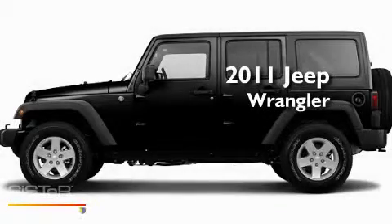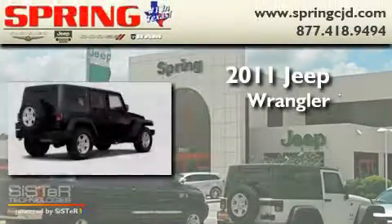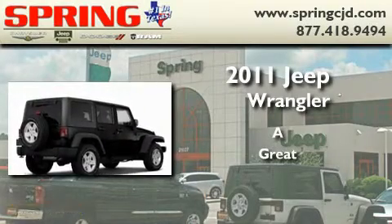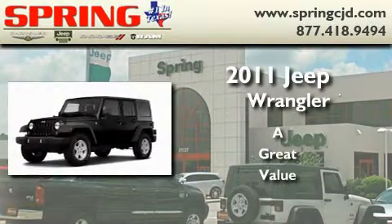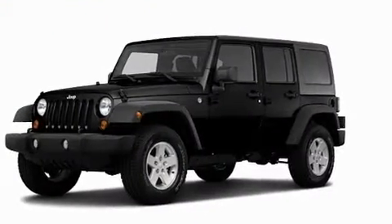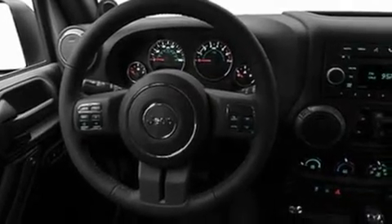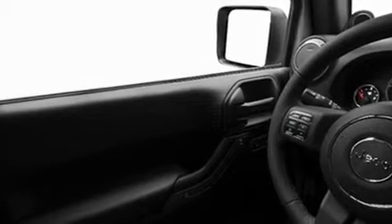This is a brand new 2011 Jeep Wrangler. Its top features include cruise control, a CD player, skid plates, privacy glass, fog lamps, a full-size spare tire, a low tire pressure indicator, traction control and stability control systems, halogen headlights, and folding rear seats.